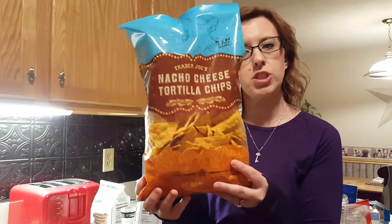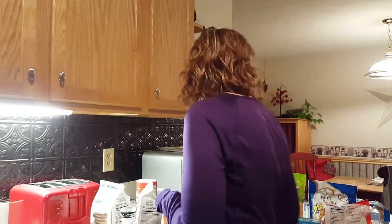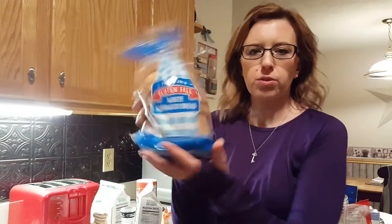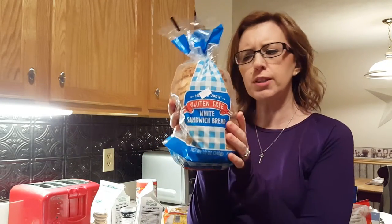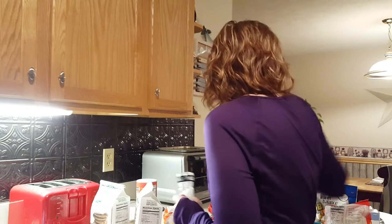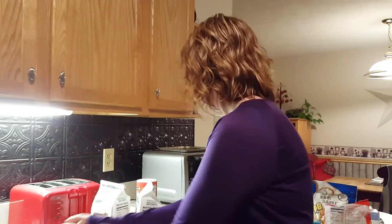Nacho cheese tortilla chips from Trader Joe's. This is the Trader Joe's gluten-free white sandwich bread — I'm going to freeze this because I'm not sure how long it'll keep since it's not dated that far out. I also got salt and pepper because I really like their grinders from Trader Joe's.